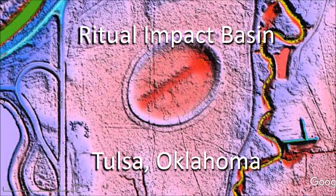A well-preserved elliptical impact basin in Tulsa, Oklahoma shows signs of having been recognized as an unusual structure. A mound has been erected all around the ellipse and lines intersecting at a 60-degree angle have been carved on the ground pointing toward the southwest.